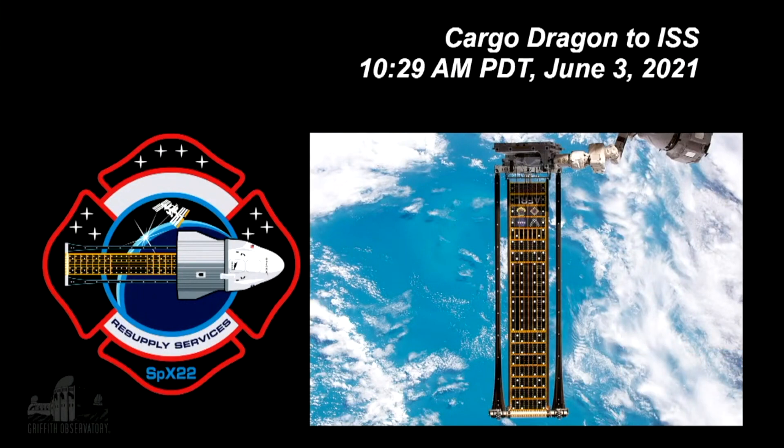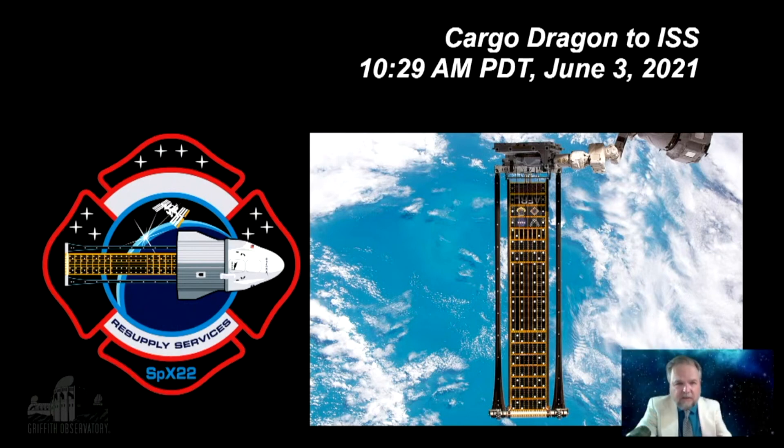First of all, something launched yesterday — that's a cargo resupply mission from Cape Canaveral. This is a U.S. mission using the Cargo Dragon. The Dragon spacecraft from SpaceX can carry people, but they also have a cargo version. No people aboard, just cargo. They launched yesterday and are on their way to the space station, docking tomorrow. The other picture you see here shows a roll-out solar array, called ROSA for short — a new solar array design to provide electric power from sunlight for the space station.